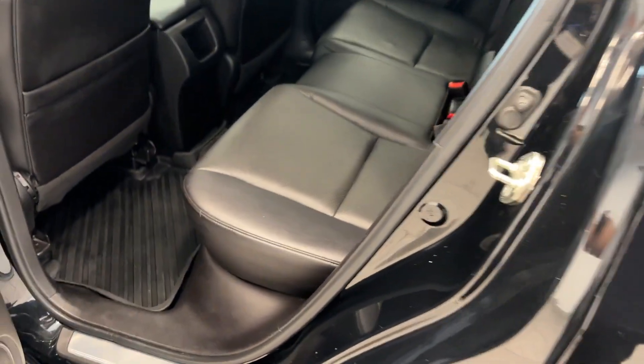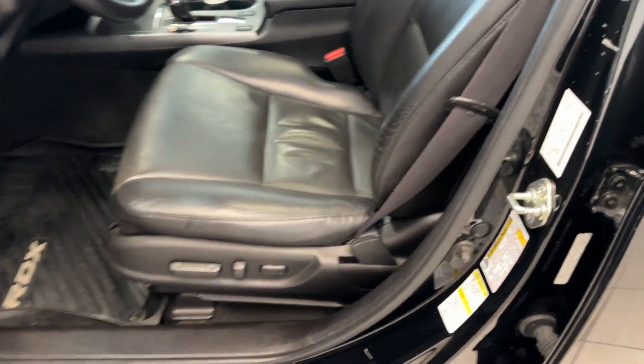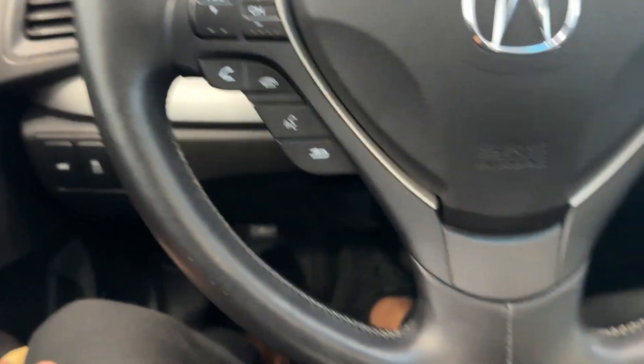There's plenty of space in the rear, all leather interior, and tons of leg room. Keyless entry of course, with a power-operated driver front seat. You also have a special control for your trunk opening for the driver.